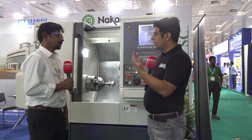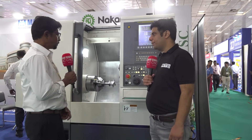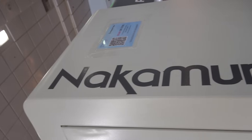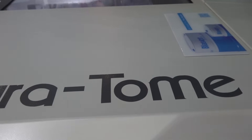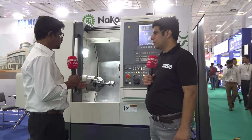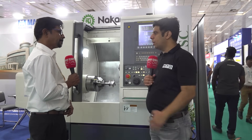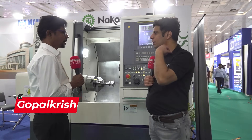Can you please tell me about the relationship between Manav Marketing and Nakamura and when it started? We are an exclusive dealer for this machine, exclusive for South India. Recently we have taken this dealership and it is a very good multitasking machine. In which month or year did you start with Nakamura? In the month of January 2023. Near Imtex show only? Yeah, Imtex show only.